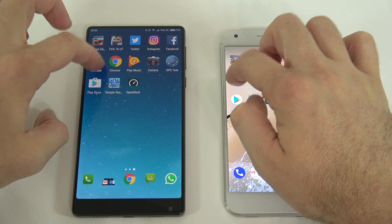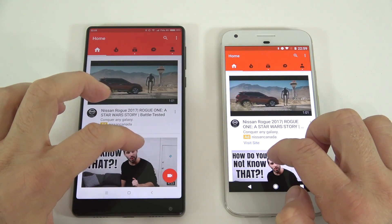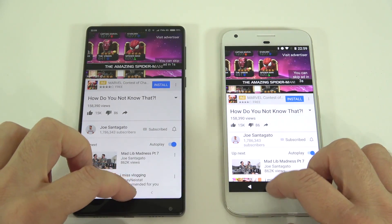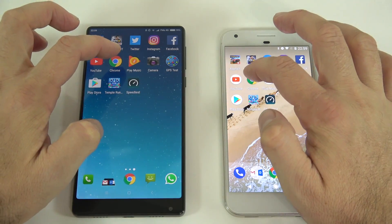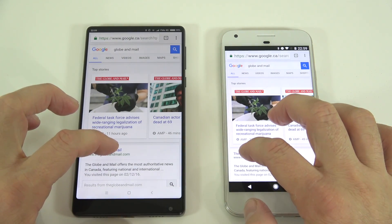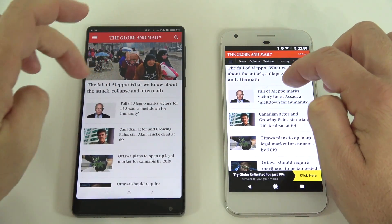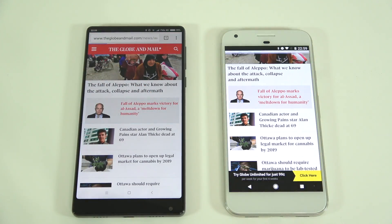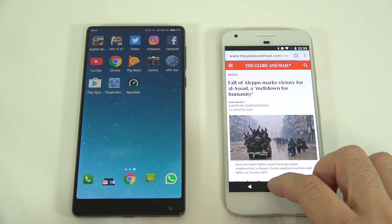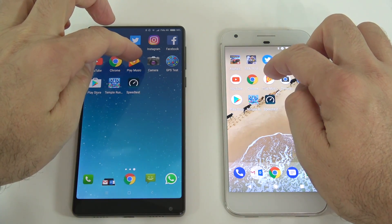Next is YouTube — again in almost exactly the same time. We'll open a video and leave it in the background. Next is Chrome — we'll open the same website on both. The Mix was faster, and when opening an article the Mix was faster again. Both are connected to the exact same network. Next app is Google Play Music.